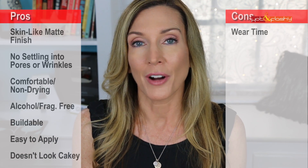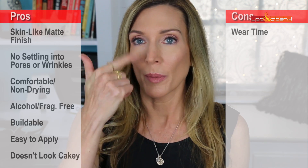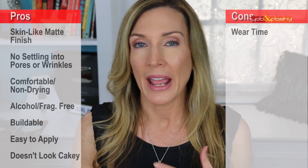On the con side: wear time didn't match the 24-hour claim at all. I couldn't get it anywhere near that — more like five to ten hours before my nose got red, depending on what I had on underneath.